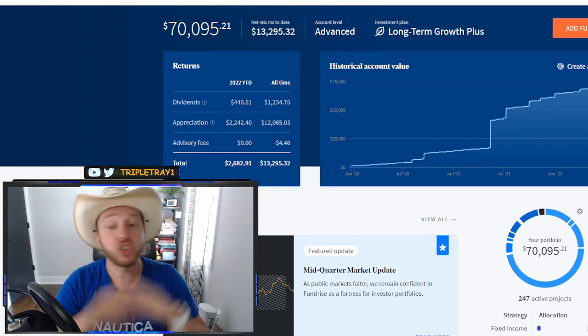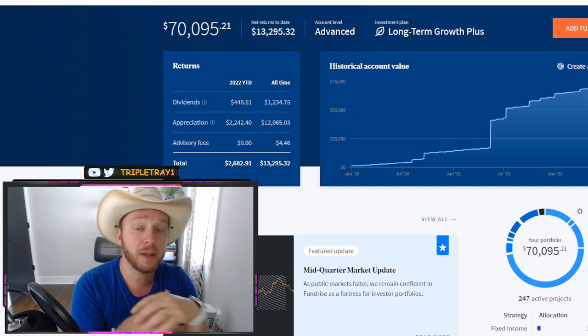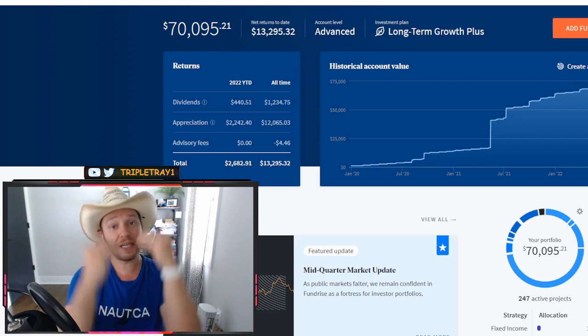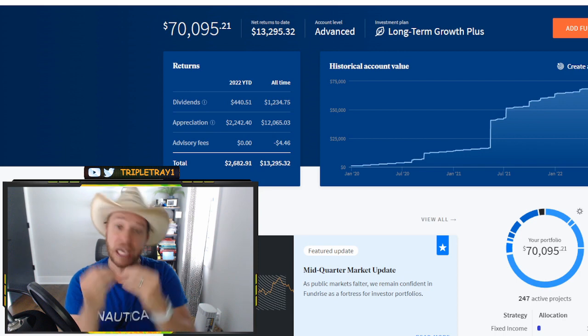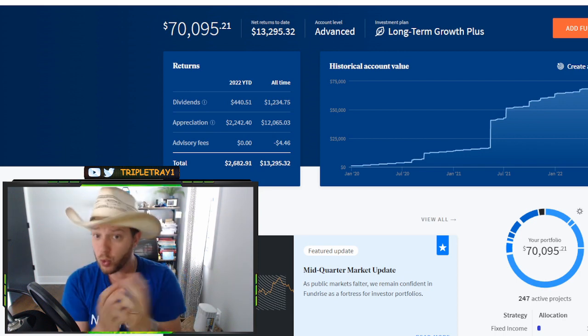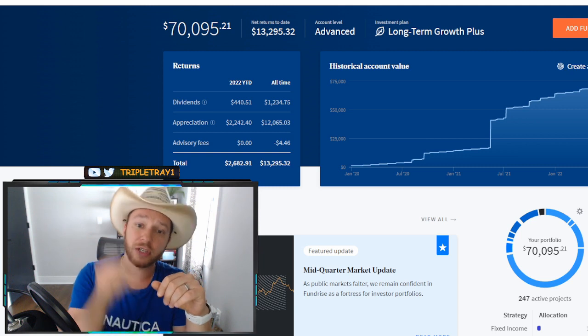First, I will go over two different ways that Fundrise pays its investors. Then, I will go over the pros and cons of having a dividend-heavy portfolio. And finally, we will see if dividend investing is right for you, what to do with the dividends you receive, and how to maximize your dividend return.